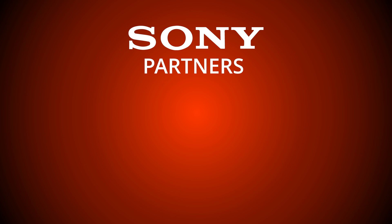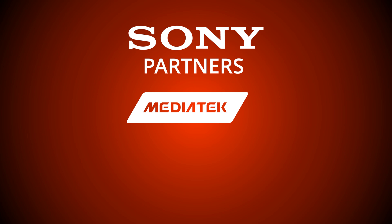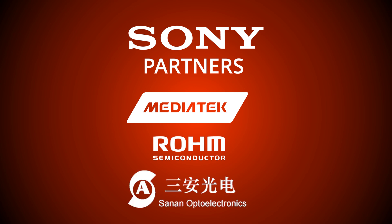While Sony has been leading the development effort, the company acknowledged several partners who have been integral in bringing this technology to market, including MediaTek Inc., who make the control processors; Roam Company Limited, who make the LED drive ICs; and Senan Optoelectronics Company Limited, who make the actual mini-LED RGB backlight modules.